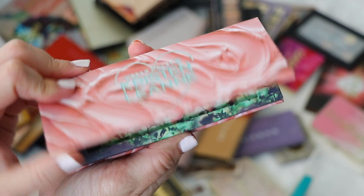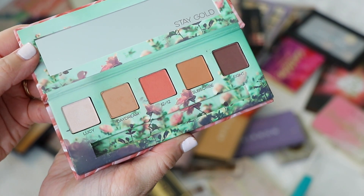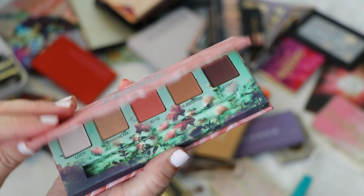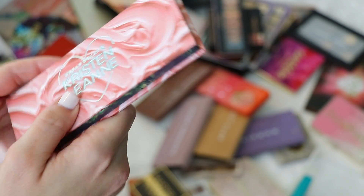I missed an Urban Decay palette — this is the Kristen Leanne palette. I did like the color story but I have these shades in other palettes, so I'm going to pass this on. It's really pretty and I like the design, but I just don't need this.